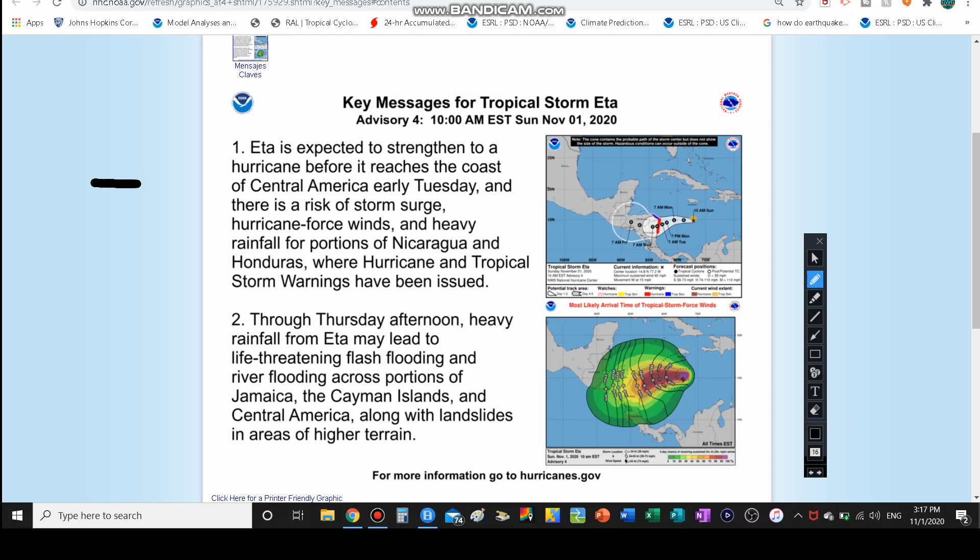Aida is forecast to strengthen to a hurricane before it makes landfall early Tuesday — probably not today, but tomorrow, unless it undergoes rapid intensification, which is not predicted as of now. There will definitely be some storm surge over a few feet, hurricane force winds, and heavy rainfall spreading through Central America and Mexico by Thursday. They're also predicting rainfall for Jamaica, the Cayman Islands, and Central America, so Jamaica could still get hit even if this doesn't rebound back to the north.